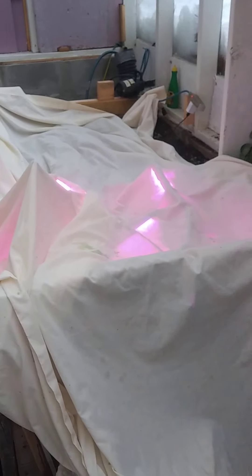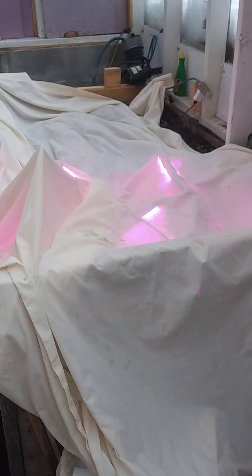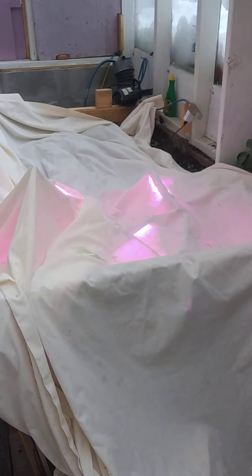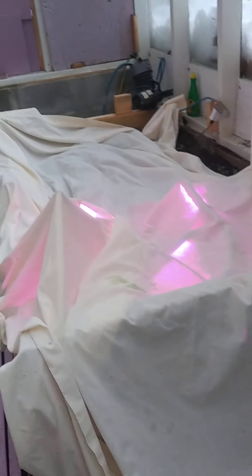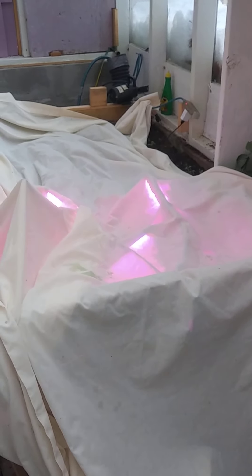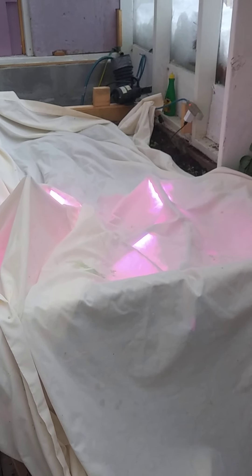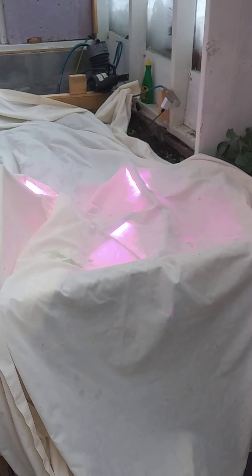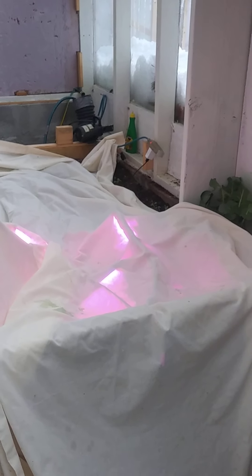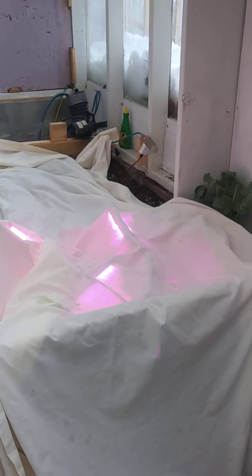Over here we've got the carrots. I got that grow light free — basically I bought two grow lights and they gave me this one as a gift for buying the other two. I've got carrots and whatnot in here, and I'm just putting the light on top of them. They don't get a lot of light anyways.